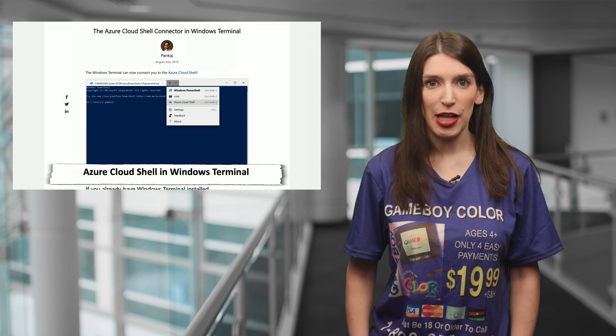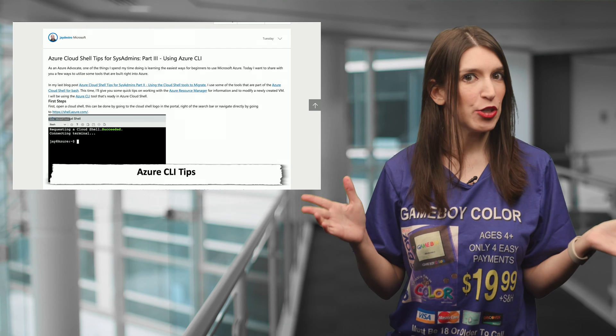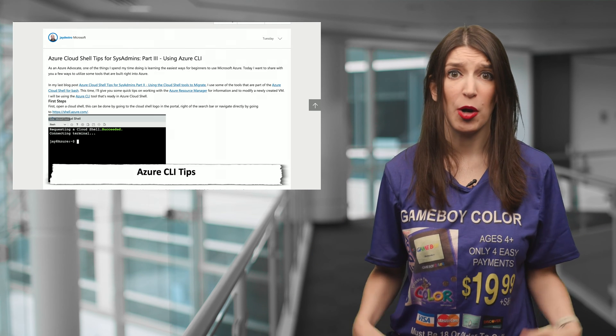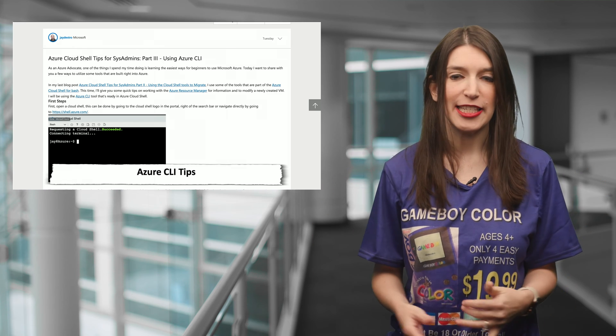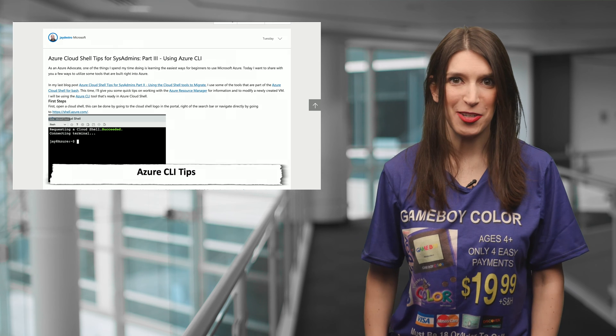Speaking of the Azure Cloud Shell, my pal Jay Gordon has an awesome post offering up some Azure Cloud Shell and Azure CLI tips for sys admins. The Azure CLI and the Azure Cloud Shell are my favorite ways of doing tasks in Azure — the portal is great, but I'm just more efficient using command line tools.